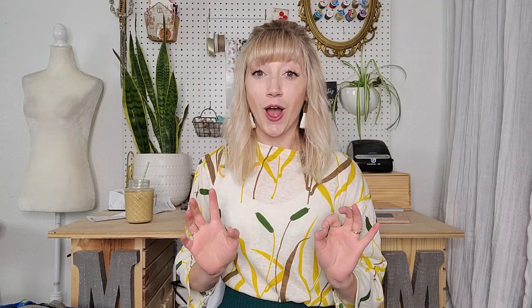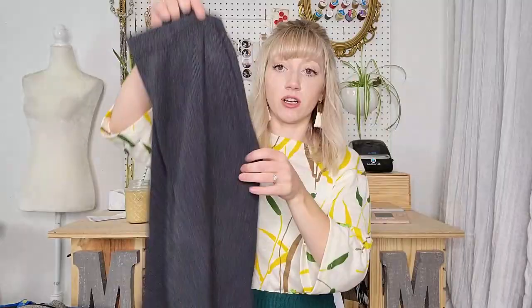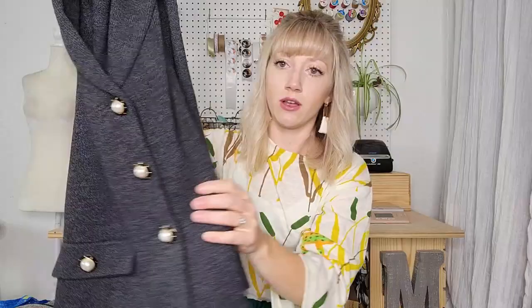Now we're going to move into some pieces that I was shocked to find. I think it was bin number four. So — St. John Collection, size 10, a knit skirt, shorter pencil style in a dark charcoal gray — just a beautiful piece. And I found a few more. This is the top — even though they're different sizes, they definitely go together. This is a size 8 St. John Collection jacket with shoulder pads and a beautiful button closure. So this is just such a great set.